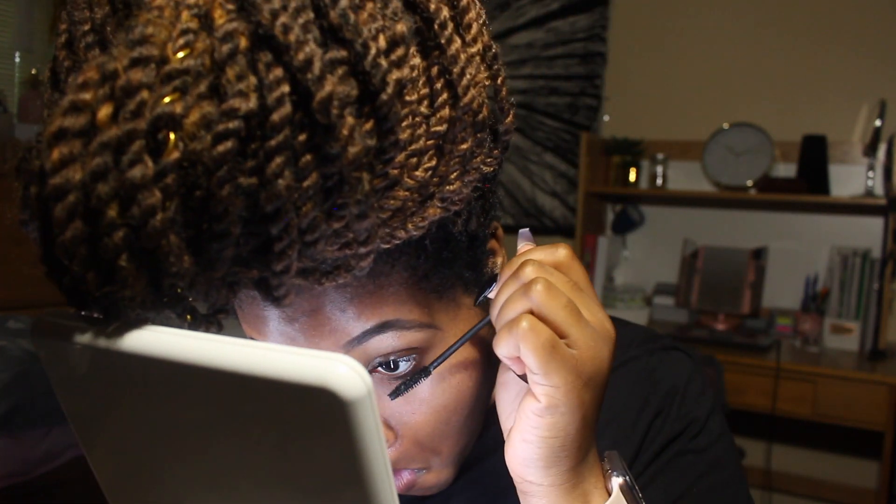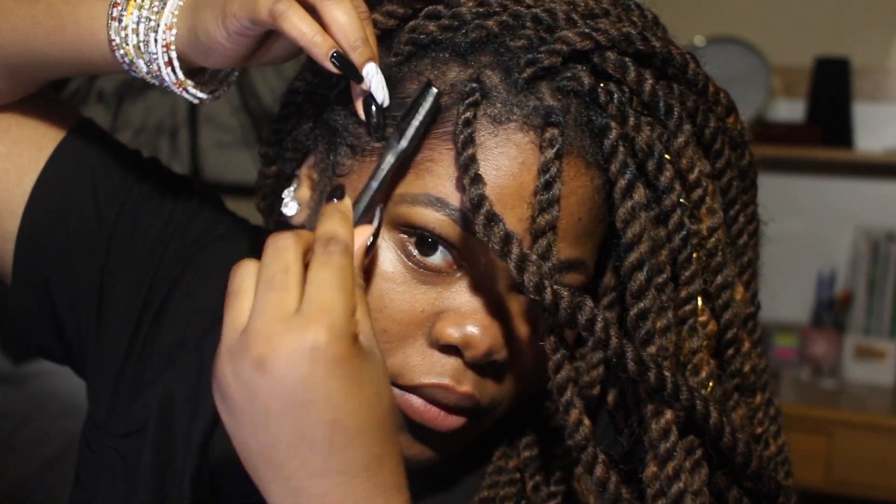For makeup today I literally just did my eyebrows, put on some chapstick, and wore some mascara. I didn't feel like doing a full face — I wake up at six and work at eight, so I'm exhausted. I just fill in my brows and put on mascara so I don't look completely crusty. For hair, I wear it down in these twists and I just lay my edges because they're looking a little rough.